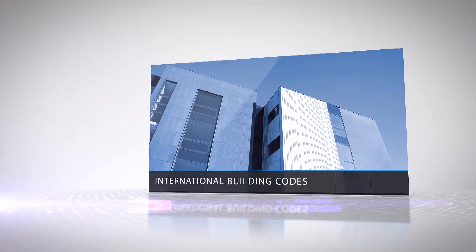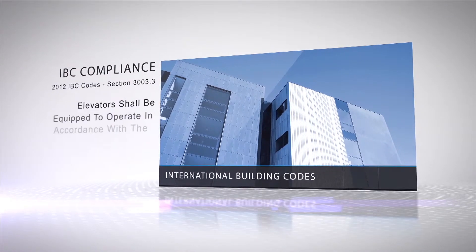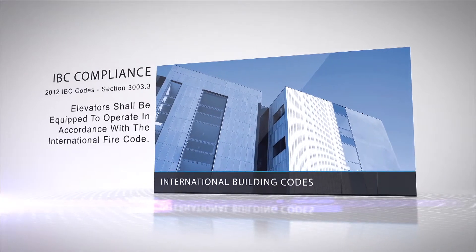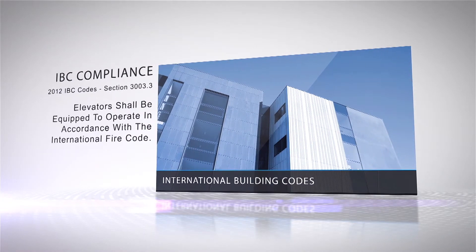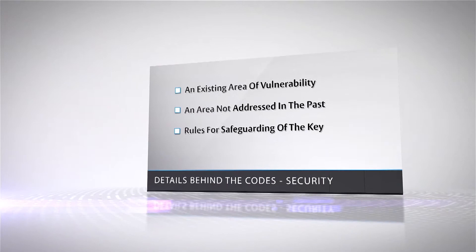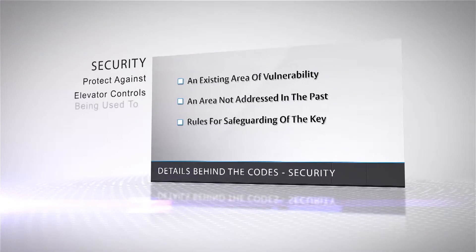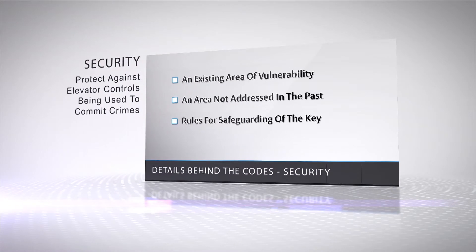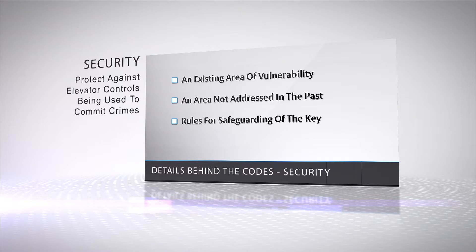The International Building Code states that all elevators shall be equipped to operate with a standardized fire service elevator key in accordance with the International Fire Code. The new codes were intended to provide a level of security for the standardized key. The proponents noted that access to the key that can take control of an elevator is an existing area of vulnerability that was not addressed in the past with simple key designs.